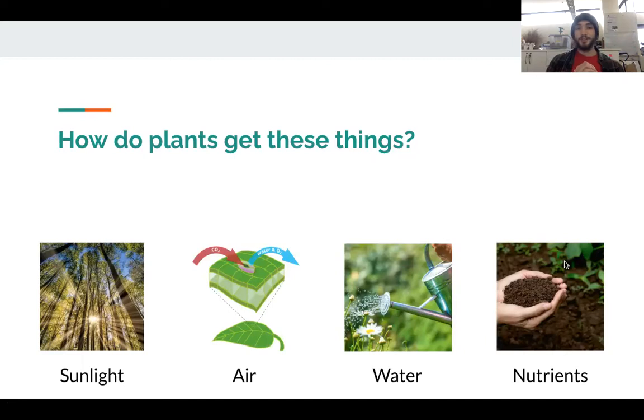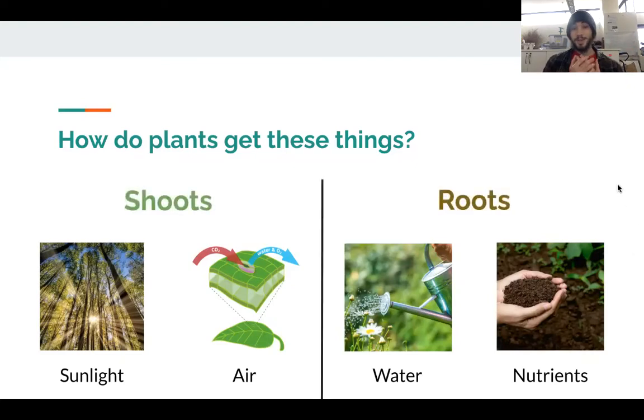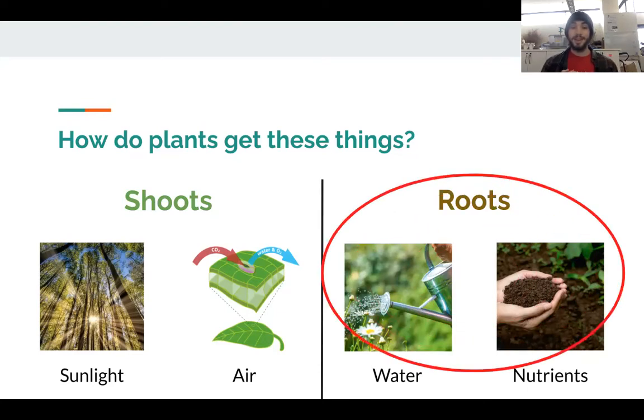Take a minute and think to yourself: how exactly do plants get these things? This is a big area of study at the Wisconsin Energy Institute and the GLBRC. It can get really complex really quickly, but I'd like to introduce two ways that plants get these important things they need to live. First, plants take up sunlight and air through their shoots — basically the parts of plants that grow above the ground. They intake water and nutrients from the soil using their roots. And this is what we're mainly focusing on today: how exactly plants get water and nutrients from the soil using their roots.